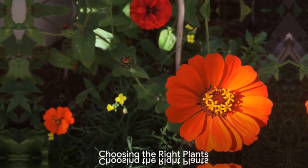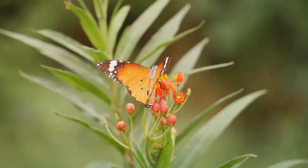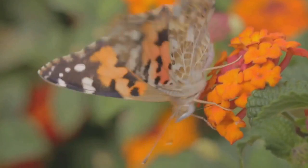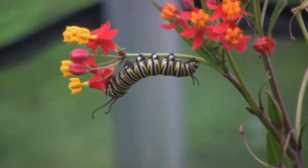First and foremost, butterflies are attracted to certain types of plants. When creating a butterfly-friendly garden, consider plants like milkweed, butterfly bush, and marigolds. These are not just pretty faces in your garden — they serve a vital role. They provide sweet nectar that adult butterflies crave, and their leaves are a perfect food source for growing caterpillars.